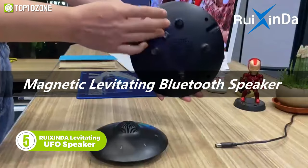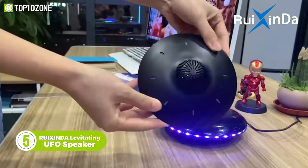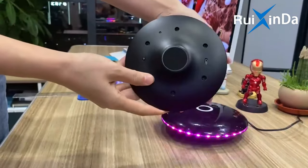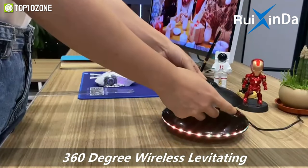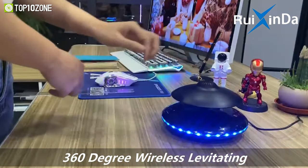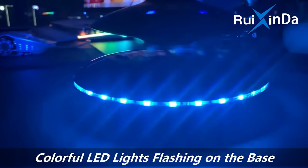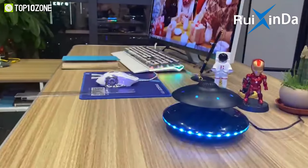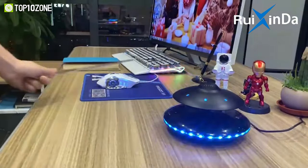Enjoy amazing stereo sound with this cool levitating UFO speaker from Ruixinda. It combines great sound with an eye-catching levitating design, making it an exquisite home decoration item. Not only does it float, but it also has the ability to rotate 360 degrees, giving you a surreal audio-visual experience. The levitating base changes colors and illuminates continuously to create a dreamlike atmosphere in the dark. And it can even be used as a separate portable speaker without its magnetic base.